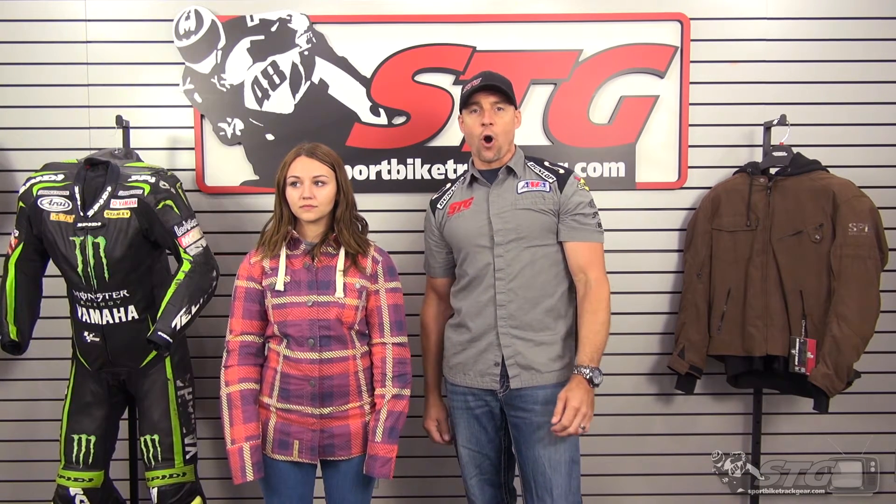I'm Brian Vann from SportBikeTrackGear.com. Today we're going to do a product review on the all-new Speed & Strength Women's True Romance Armored Moto Shirt.